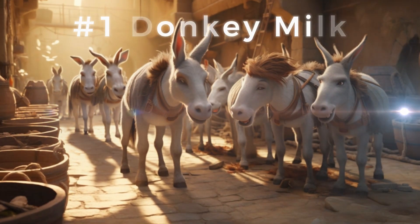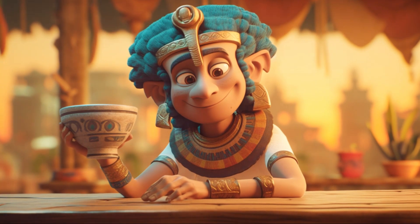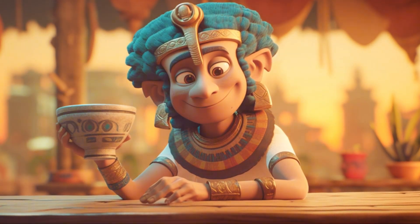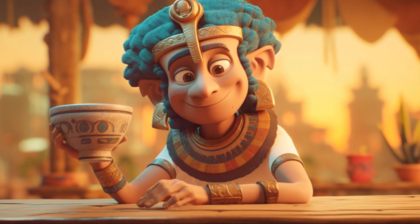And finally, the most unusual ancient Egyptian health remedy at number 1: donkey milk skin cleanser. Egyptians believed that washing your face with donkey milk would make your skin glow and look younger. A donkey milk facial? Anyone?